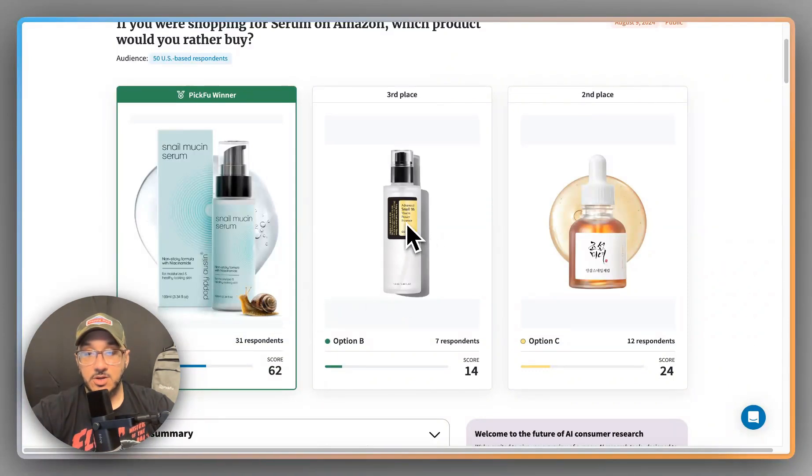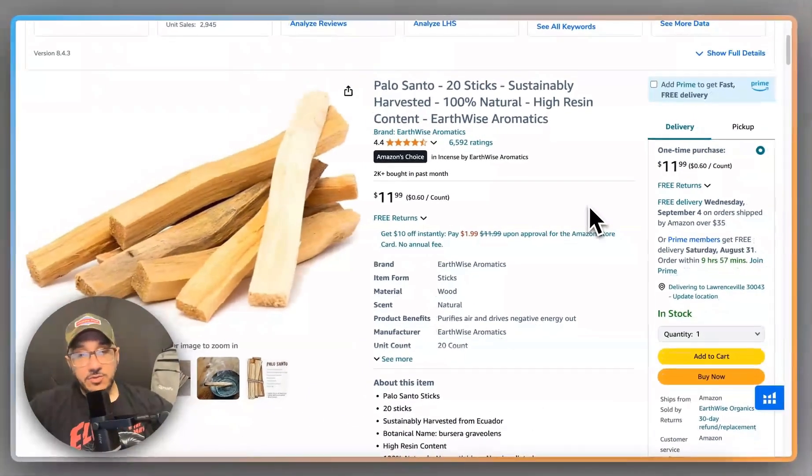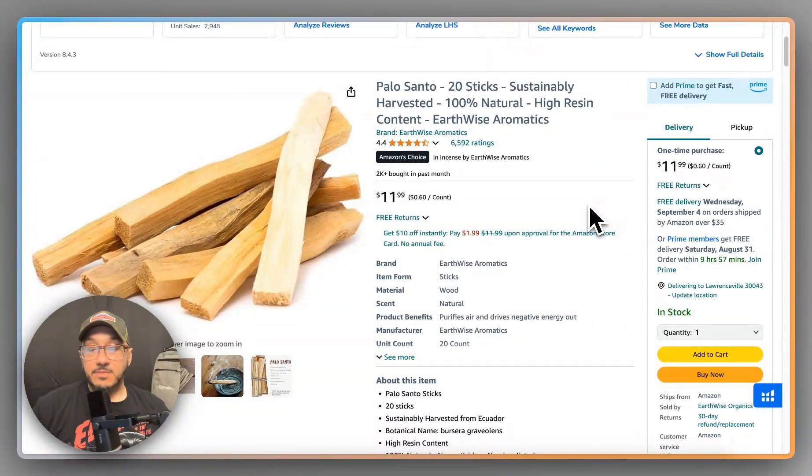This guy right here is doing 100,000 units — not dollars, units — per month on Amazon. The goal is: how can we make a main image better than the competition that's really crushing it? And then this one over here is Korean skincare, which I love — but you do have to have English at some point on your listing.